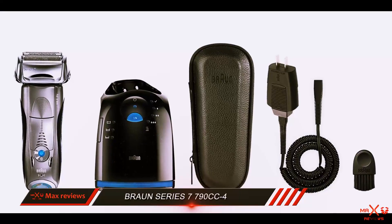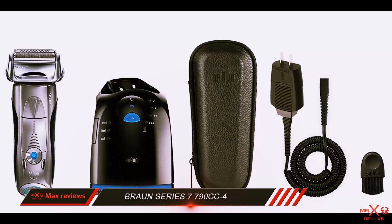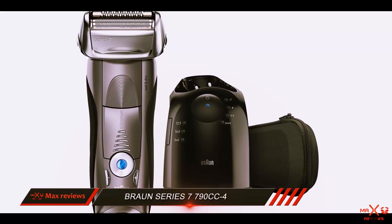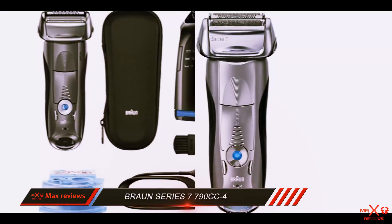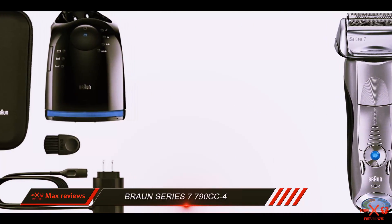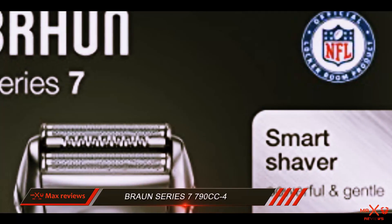The best electric shaver will provide you with a close shave, leaving a smooth face, while keeping your face feeling clean and smooth without any irritation. The Braun Series 7 does everything it can to give you an excellent shave, while leaving your face feeling refreshed instead of irritated. The high-end performance and numerous features make the Braun Series 7 our top pick for electric razors.